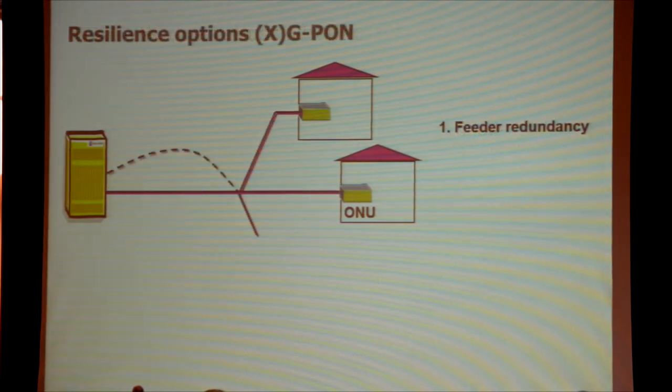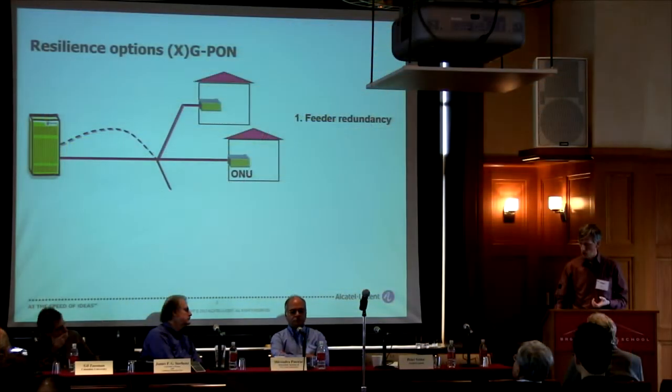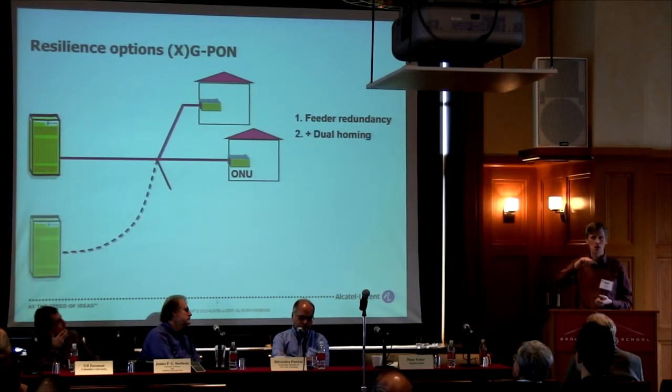Since this is a workshop on resilience, the feeder section — typically a couple of miles long — is the most delicate part of your cable plant. The last drop behind the splitter is typically hundreds of yards, at the street corner, a block or two. You can implement feeder redundancy and let those redundant routes be terminated at the same central office, or even think of dual homing with that redundant route going to a second central office.